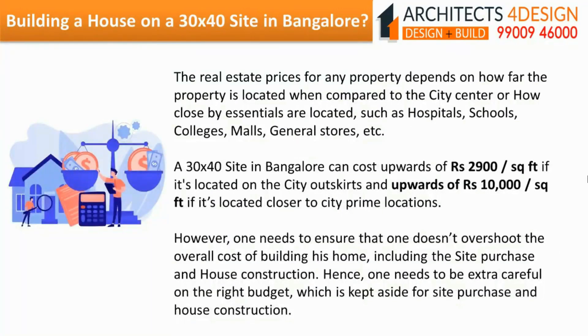The real estate prices for any property depend on how far the property is located from the city centre, or how close essentials are located such as hospitals, schools, colleges, malls, and general stores. A 30x40 site in Bangalore can cost upwards of Rs.2900 per square feet if located on the city outskirts, and upwards of Rs.10,000 per square feet if located closer to prime city locations. One needs to ensure not to overshoot the overall cost of building a home including site purchase and house construction.